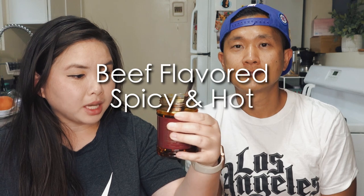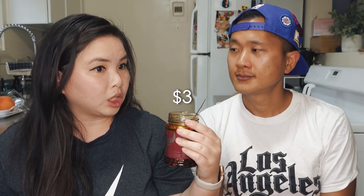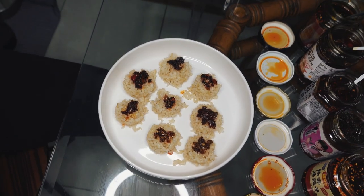The first one we're going to try is called Beef Flavored Spicy and Hot Sauce, and this is halal certified. It's a fermented chili oil, about three dollars, and it expires in 2024 — very long shelf life. How does it smell? First impression is it might taste a little bit sweet. It says it's beef flavor but it doesn't smell like beef. Okay, let's try it — this is our rice by the way. Cheers!